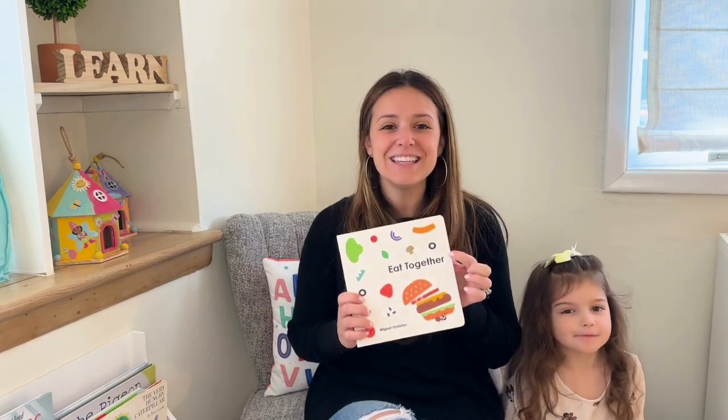So today we learned about shapes from our book 'Eat Together,' and now I'm really hungry so I'm going to go get something to eat. If you liked our video, don't forget to subscribe so we can keep making these videos for you. We'll see you soon — bye everyone!